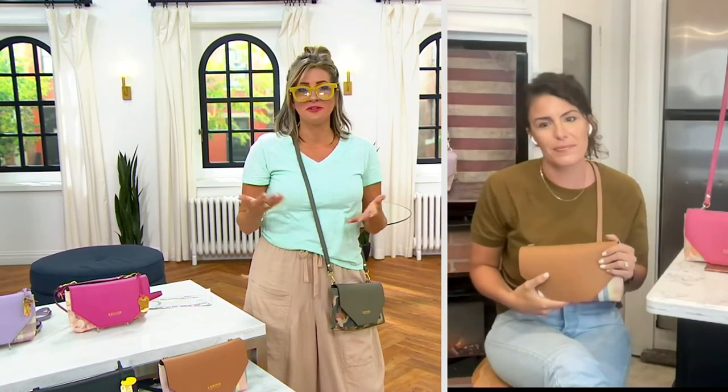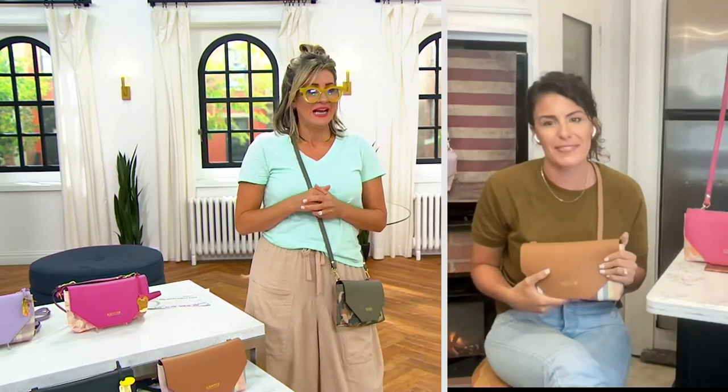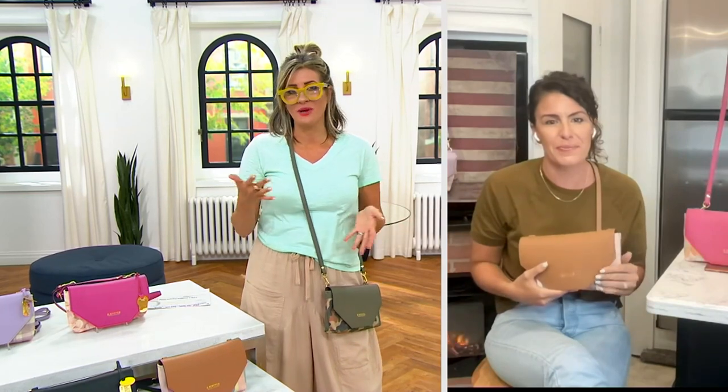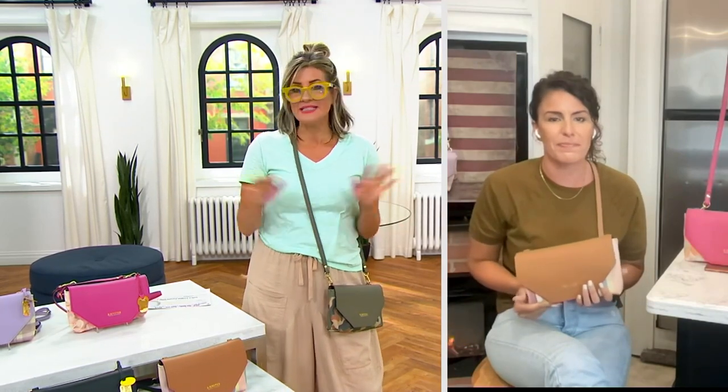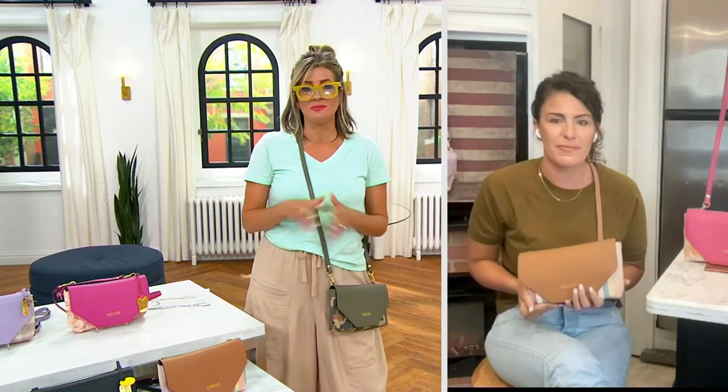Rosie the Riveter is a World War II icon who set the stage for an entire modern generation of women helping to feed and support their families. This brand started with that same mission — two women with a great dream — and now it is a fashion force to be reckoned with.